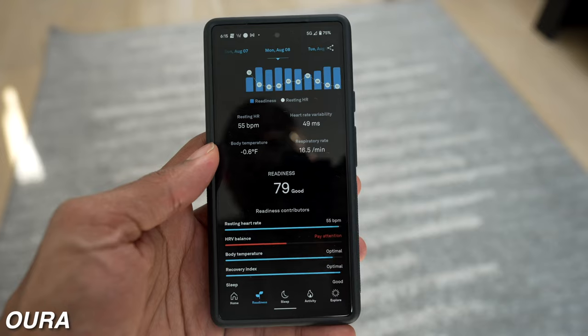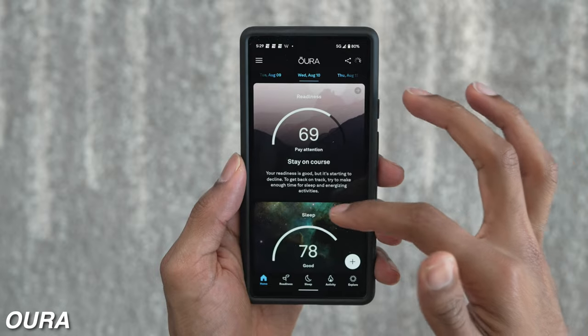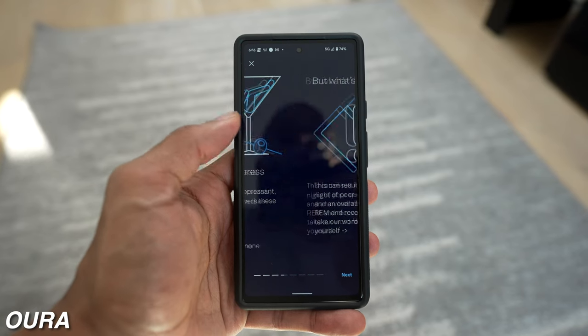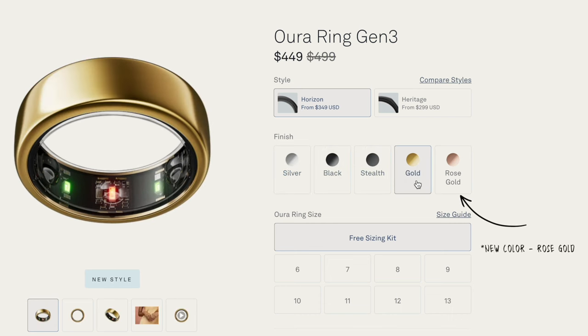The only thing that bugs me about the Oura Ring is its cost, specifically the subscription cost, which is around $6 a month. This gives you access to basically all the premium insights and health data I mentioned earlier, but if you decide not to use the membership, you only get the three health scores on the main page and limited access to the library of educational content. It's already a pretty expensive device, around $400 to $500, and then you factor in paying that monthly subscription to get the most out of it.